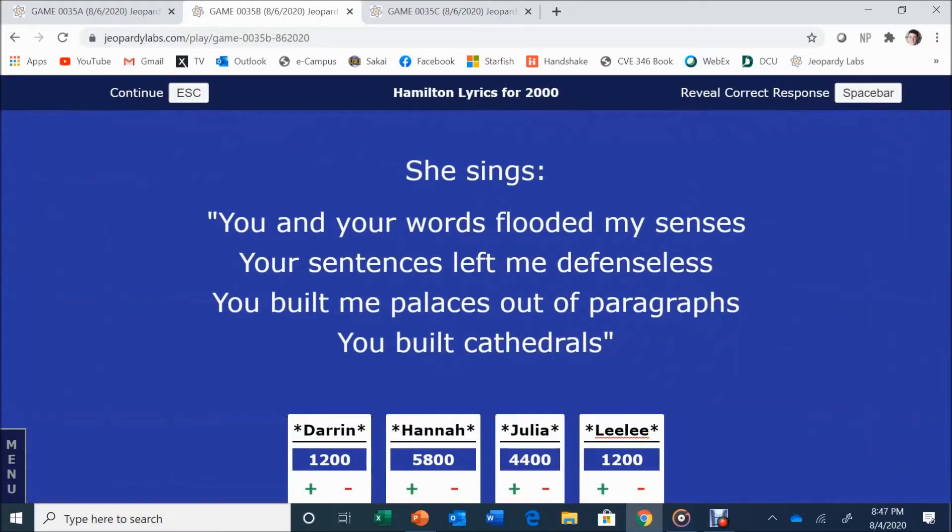Hamilton Lyrics for 2,000. She sings: 'You and your words flooded my senses, your sentences left me defenseless. You built me palaces out of paragraphs, you built cathedrals.' The answer is Eliza. Eliza is correct.